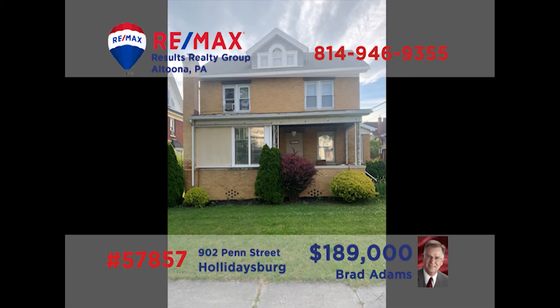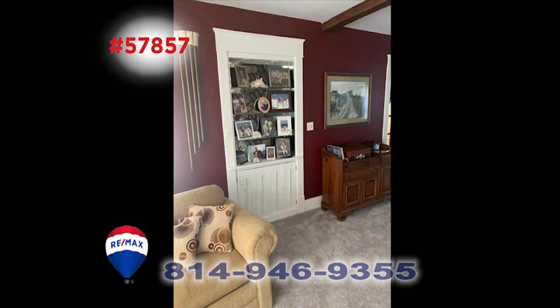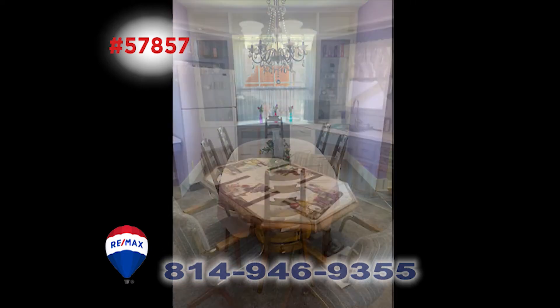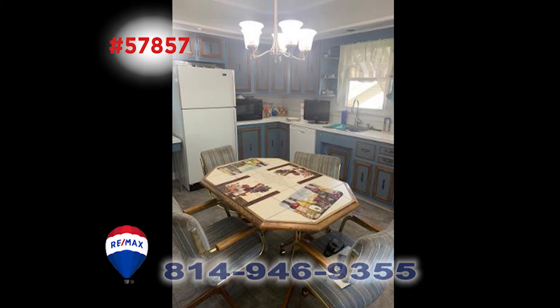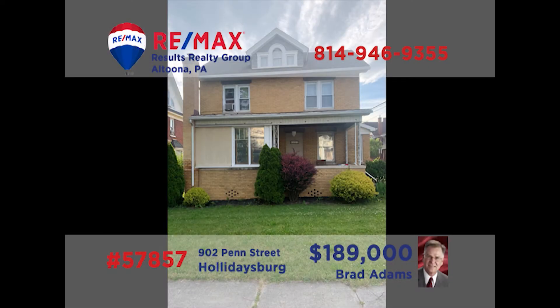Brad Adams is ready to show you all of the unique details in this Holidaysburg home. Check out the gorgeous fireplace in the living room. The den offers nice built-in bookshelves, and built-ins are also a gorgeous detail in the dining room. The eat-in kitchen has a new floor and a new coat of paint on its list of features. This three-bedroom home also offers a second-floor office, off-street parking, and so much more. Call Brad today and ask for all of the details.